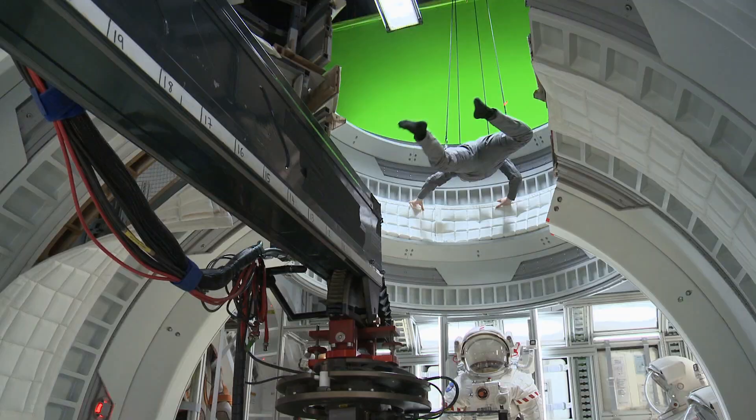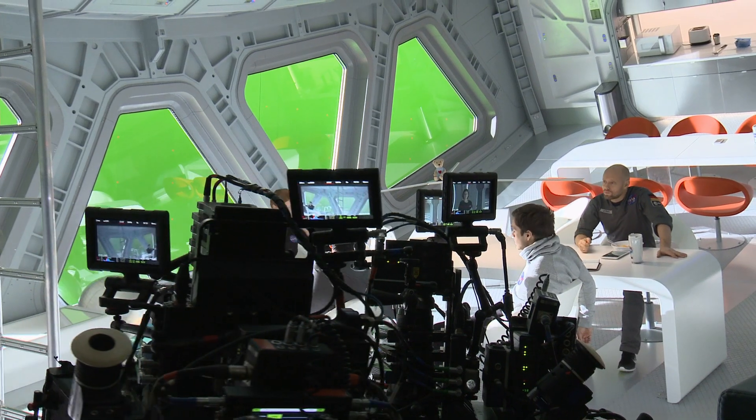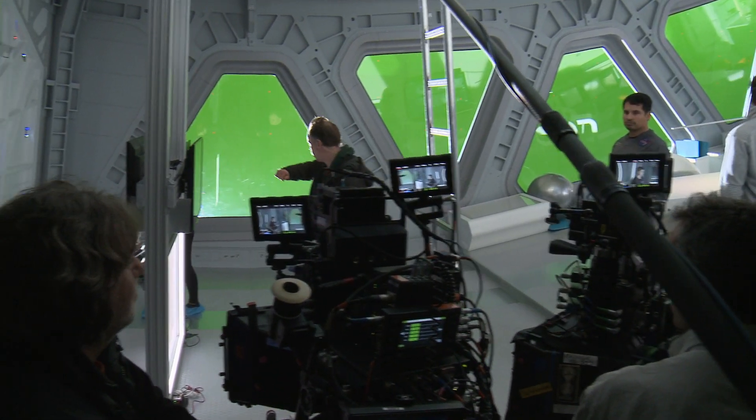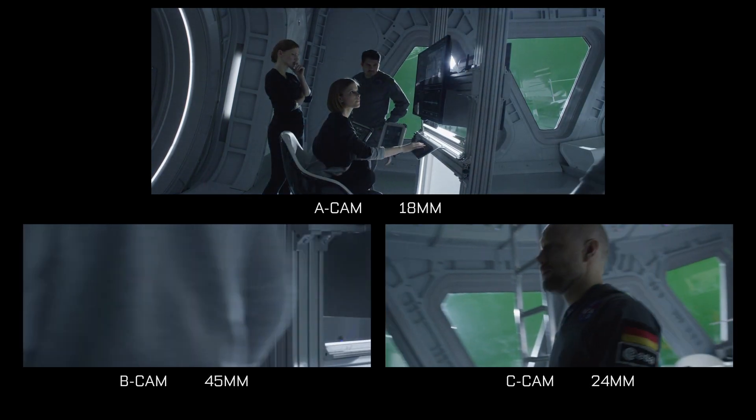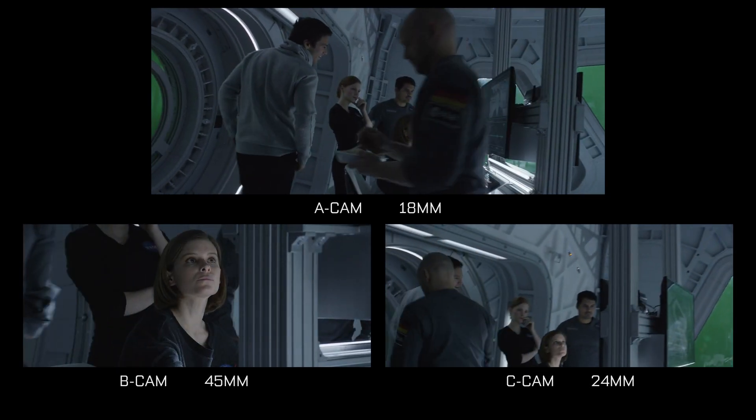The trend in film production has compressed the pre-production period a lot. Someone like Ridley, who's basically shooting multi-camera setups and getting all his shots in much fewer takes, is the only way to meet these schedules.